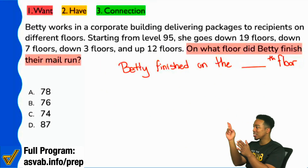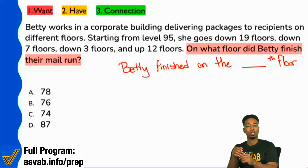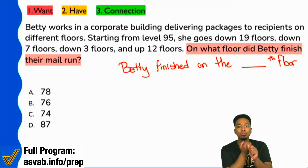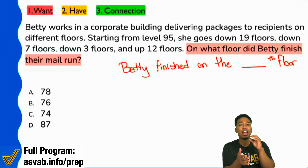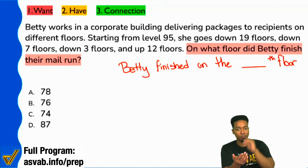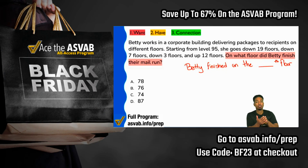Start with the question. Give yourself a chance to orient yourself to the solution. What floor did Betty finish on? Does that make sense? We want to know what floor Betty finishes on. Do I know what Betty's doing? No. She's trying to get a workout, doing some StairMaster, I don't know. I just know that she's doing something in a building, going through floors, and she finishes on a certain floor. I want to find out what that floor is.